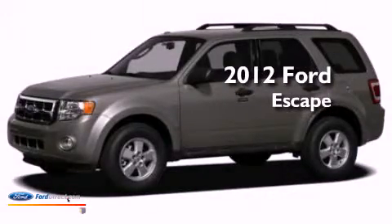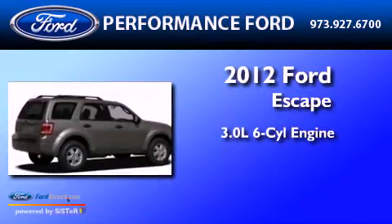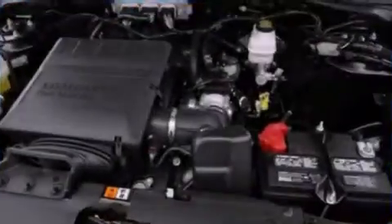This is a brand new 2012 Ford Escape. It features a 3.0 liter, six-cylinder engine, a six-speed automatic transmission, and four-wheel drive.